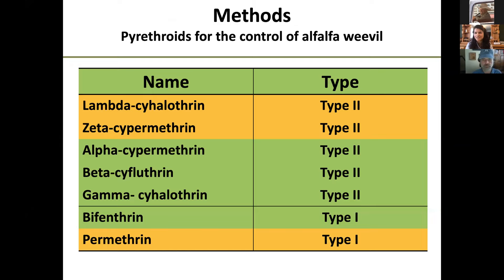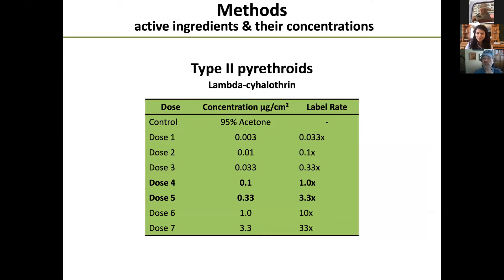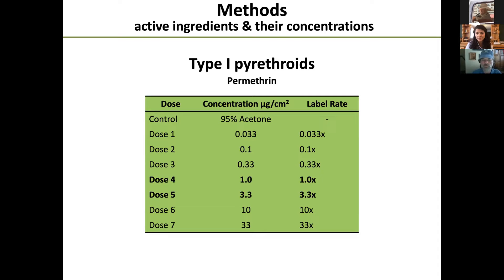So Kevin mentioned lambda-cyhalothrin and resistance in the Western region to this active ingredient. I'm also going to introduce two other active ingredients for the first part of my talk: zeta-cypermethrin, another type two pyrethroid, and permethrin, a type one pyrethroid. Type two pyrethroids like lambda-cyhalothrin are essentially synthetic analogs. The doses included in our bioassays included the minimum and maximum label rate — doses four and five represent concentrations closest to those label rates. Type one pyrethroids like permethrin are about tenfold more concentrated than lambda-cyhalothrin.